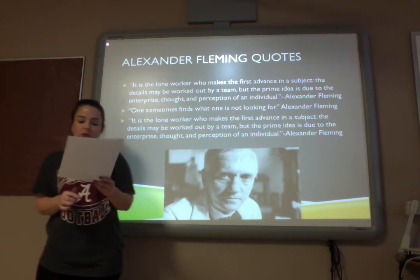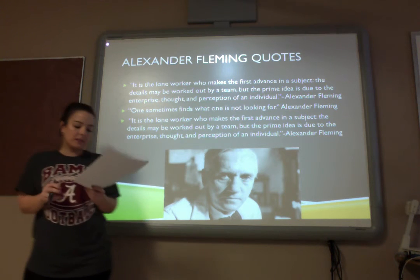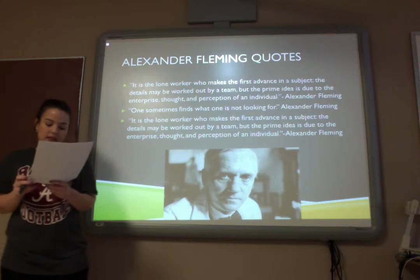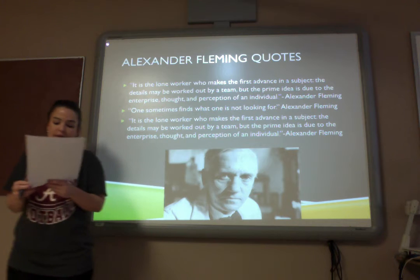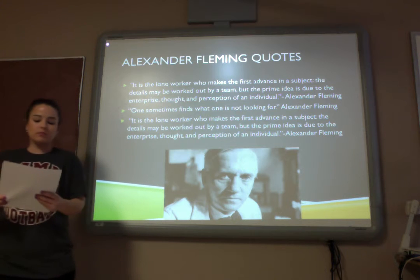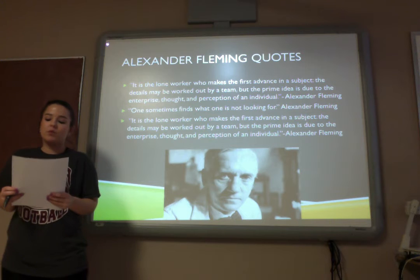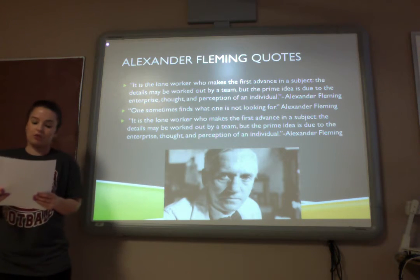Here are some Alexander Fleming quotes. The first one says: 'It is the lone worker who makes the first advance in the subject. The details may be worked out by a team, but the prime idea is due to the enterprise, thought, and perception of an individual.' The second one is: 'One sometimes finds what one is looking for.'